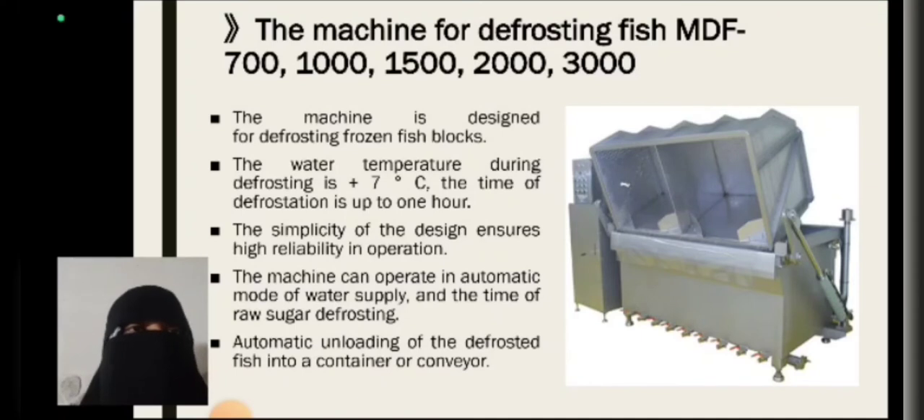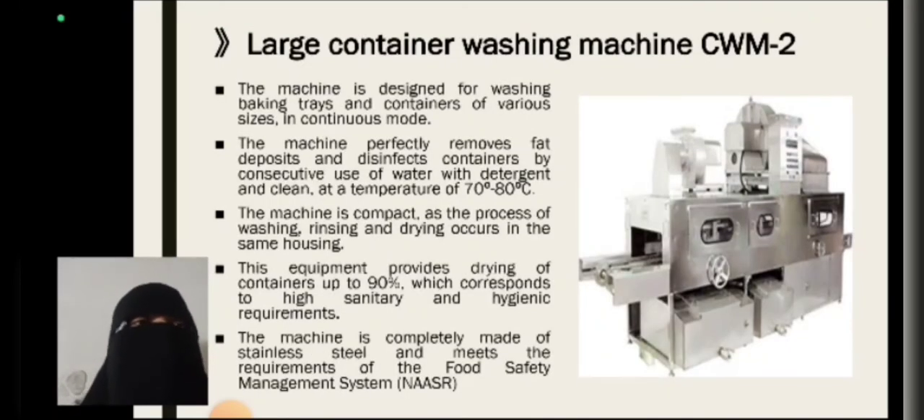The water temperature during defrosting is 7 degrees Celsius. The simplicity of the design ensures high reliability in operation. The machine can operate in automatic mode for water supply and timing of raw material defrosting. The large container washing machine CWM2 is designed for washing baking trays and containers of various sizes. The machine effectively removes fat deposits and disinfects containers using water with detergent at a temperature of 70 to 80 degrees Celsius. The equipment provides drying of containers up to 90%, corresponding to high sanitary and hygienic requirements.